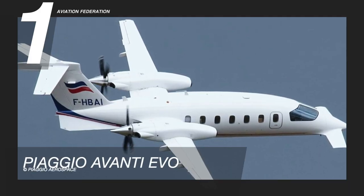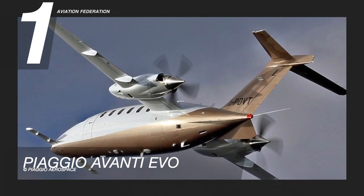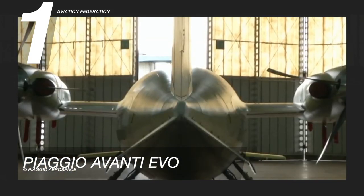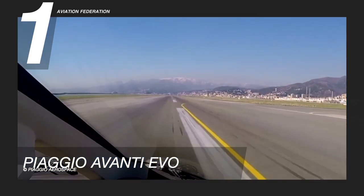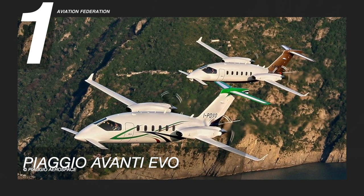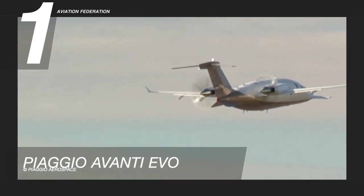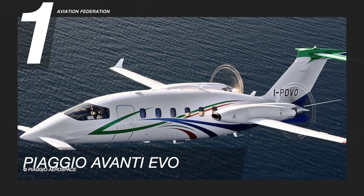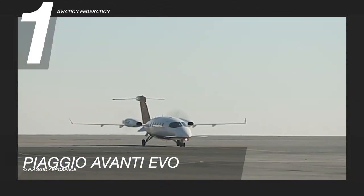Finally, at number one is the Piaggio Avanti EVO. The Avanti EVO exceeds the speed of 400 knots, making it the fastest turboprop aircraft in the world — even faster than some jets — and at a fraction of the operating cost, which is about 30 percent lower than jets of the same class. It's also one of the few turboprop aircraft that can fly directly from New York to San Francisco, with an impressive range of 2,759 nautical miles. The Avanti EVO also emits 40 percent less carbon dioxide compared to other light aircraft.